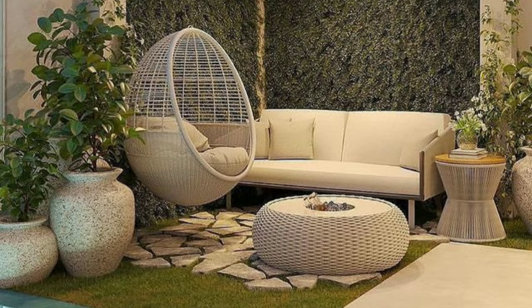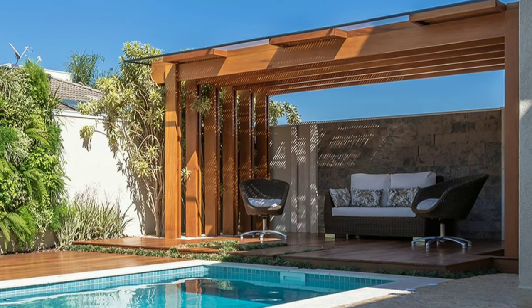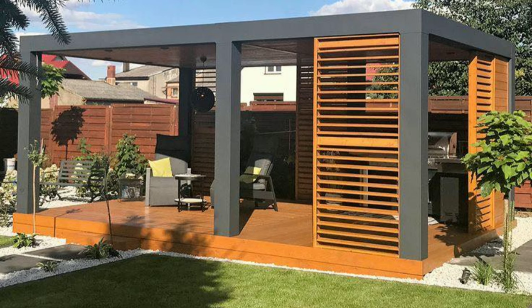Arrange seating to encourage conversation. Place chairs facing each other or create a circular seating arrangement to foster interaction. This setup is perfect for entertaining guests or enjoying quality time with family.